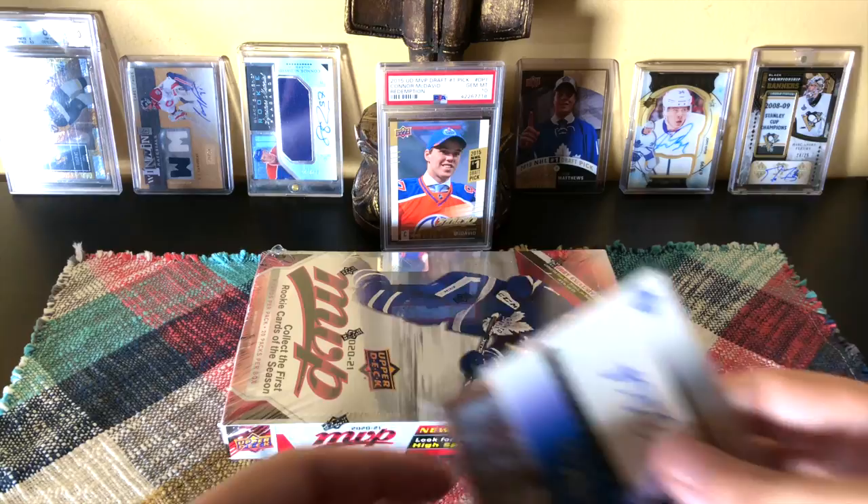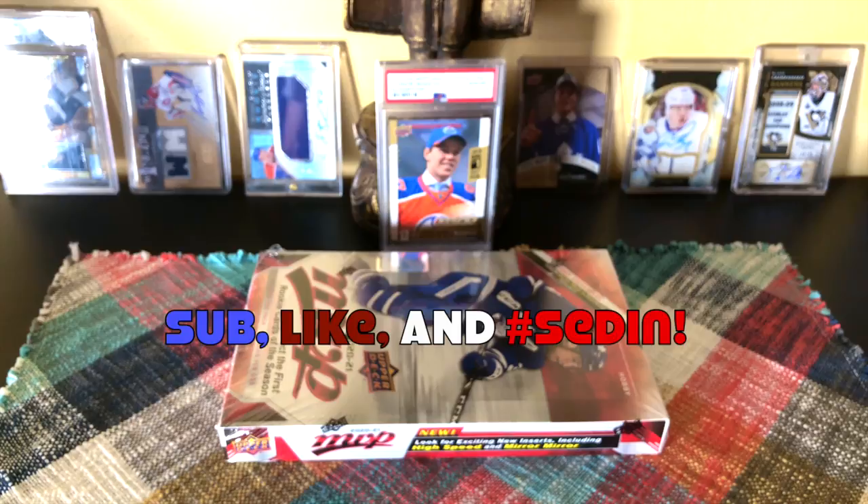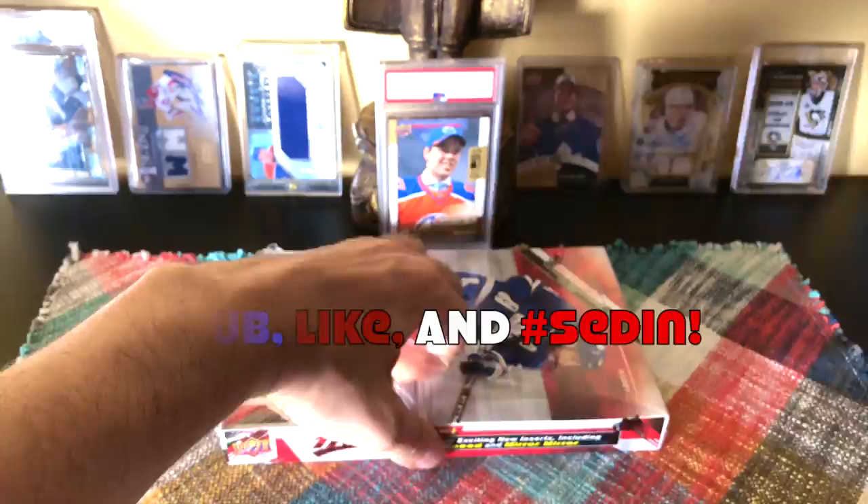I also have these two autos to give away. Whoever hashtags 'Cedin' will receive this top-shelf Cedin auto and a Corey Perry auto. I typically give away other things as well when I'm feeling generous, so just hashtag 'Cedin' under the video. Let's pop it open — I waited all day for this box from our trusty USPS.